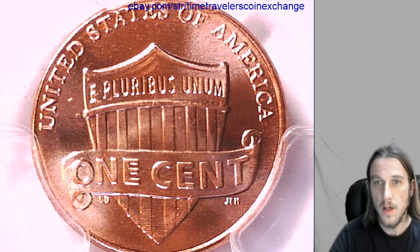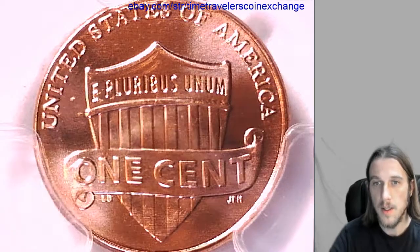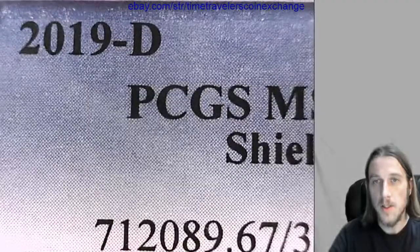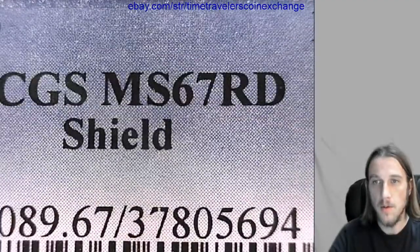Hello everyone. Our next coin here is a 2019-D Lincoln Shield cent, and it has been graded by PCGS as Mint State 67 Red.